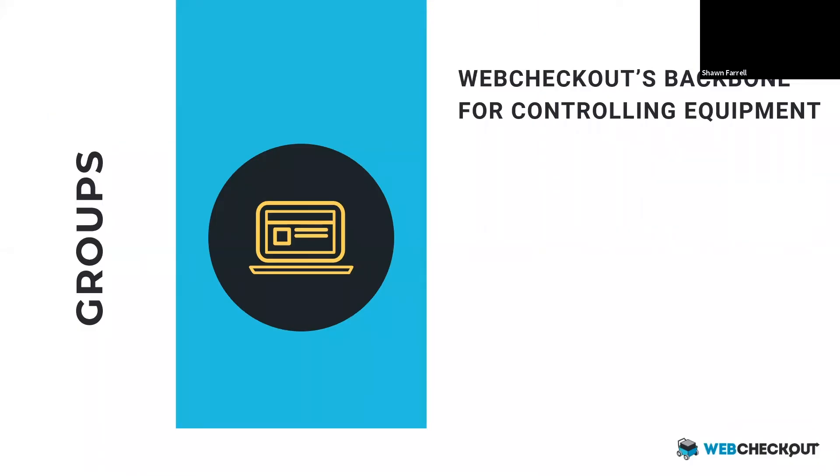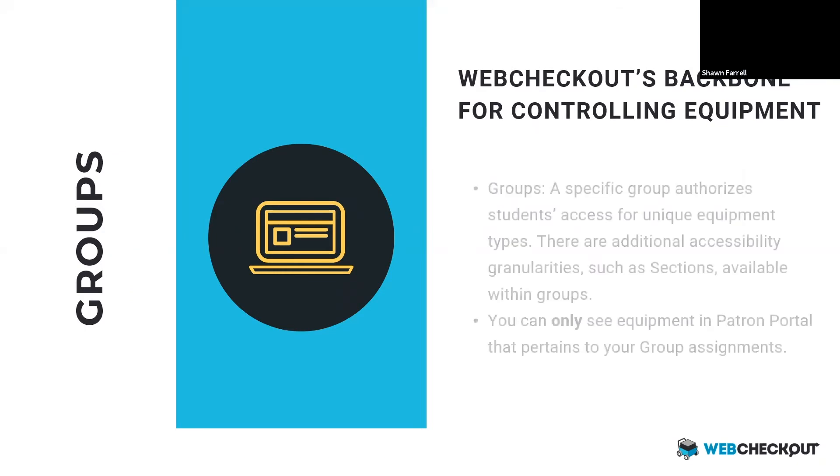Our first and probably biggest function is going to be groups. Groups are the way we control who has access to what, and they tend to be tied to class enrollment. If you have a photography class, you can make it so that photography class is the only one that has access to a high-end Red camera. When your students want to access equipment and make reservations within our system, they'll use a system called Patron Portal — that's our mobile reservation solution. The equipment you see in Patron Portal is completely governed by what groups you're in, so you can only see equipment that deals with the groups you're actually in.